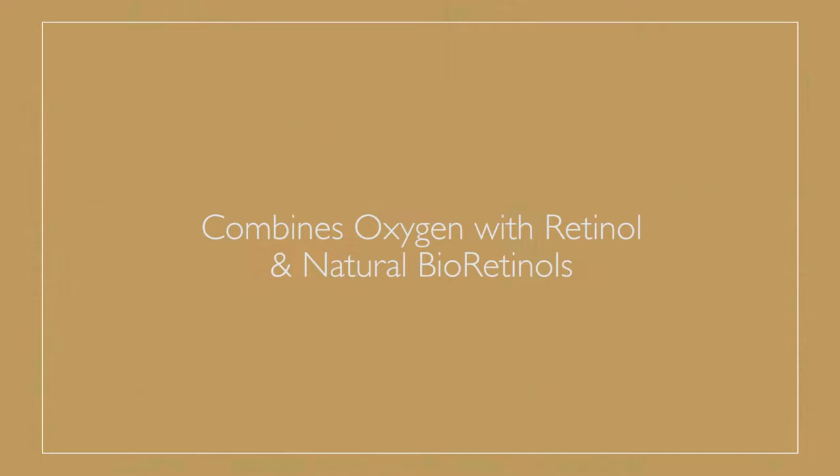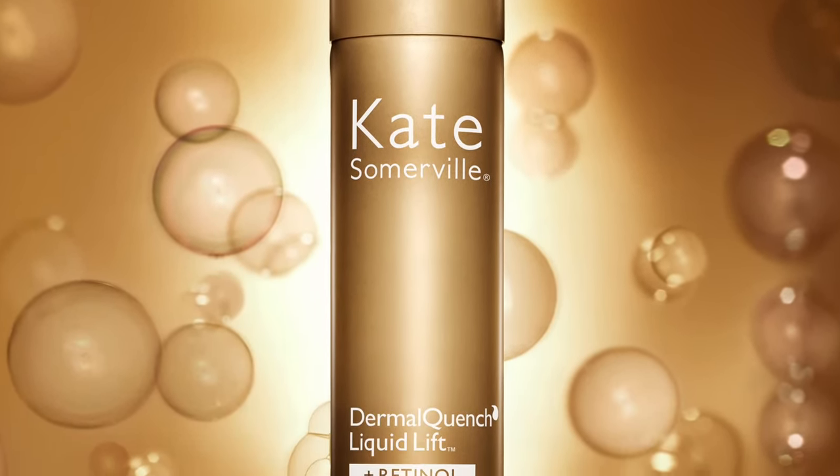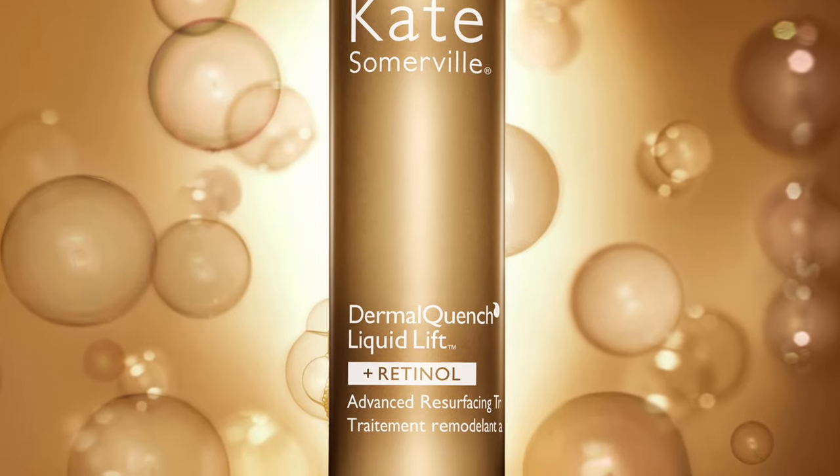Inside of here is oxygen and hyaluronic acid, but then we went one step further and we added retinol. Our retinol is so special because it's not harsh — it's not going to cause flakiness or that redness that you sometimes get when you're using retinol.